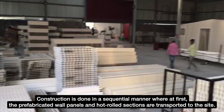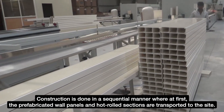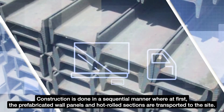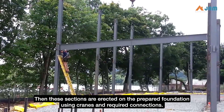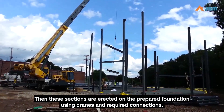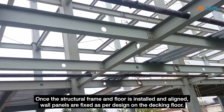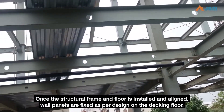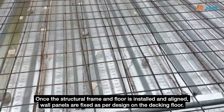Construction is done in a sequential manner. First, the prefabricated wall panels and hot rolled sections are transported to the site. Then these sections are erected on the prepared foundation using cranes with the required connections. The floor is installed using decking sheet. Once the structural frame and floor are installed and aligned, wall panels are fixed as per design on the decking floor.